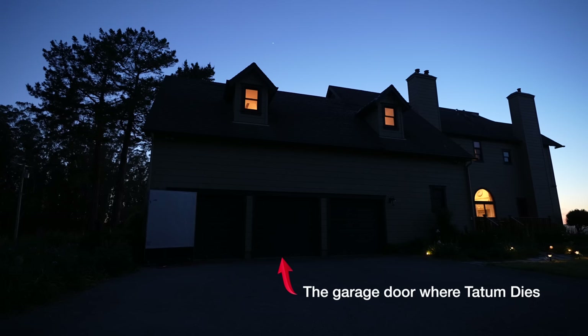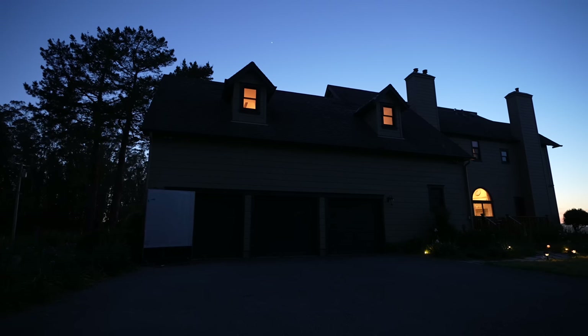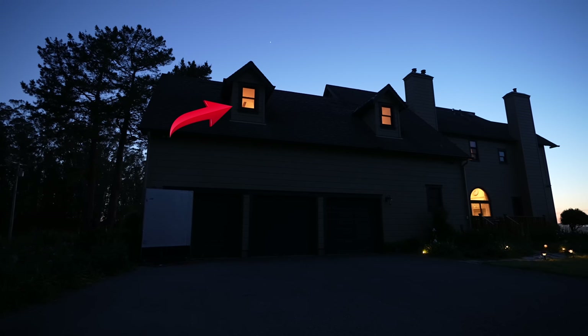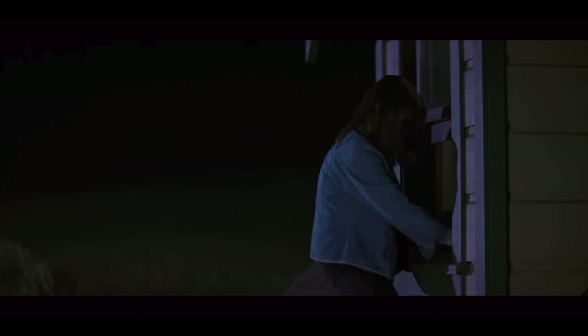Before we open up the garage and show everybody what happened on the inside — the doggy door. Rose McGowan. Need I say more? If you're a fan of Scream, you know exactly what I'm talking about. But there's one more window we want to point out — that's the window that Sydney, Neve Campbell, climbed out of. She actually climbed out, and that's the one she was hanging from when Ghostface attacks her. With that being said, I think we're pretty much done outside. It's starting to get cold and dark. It's time to go inside the house.